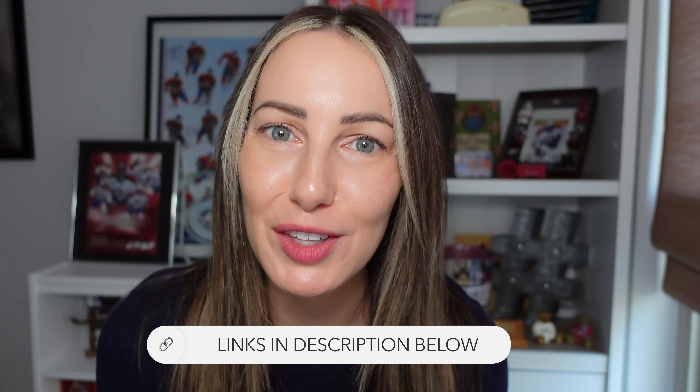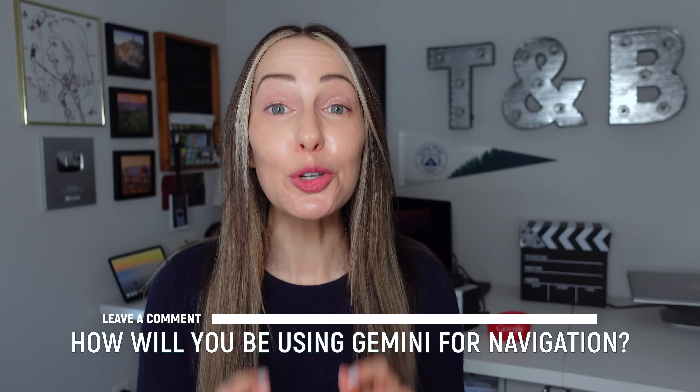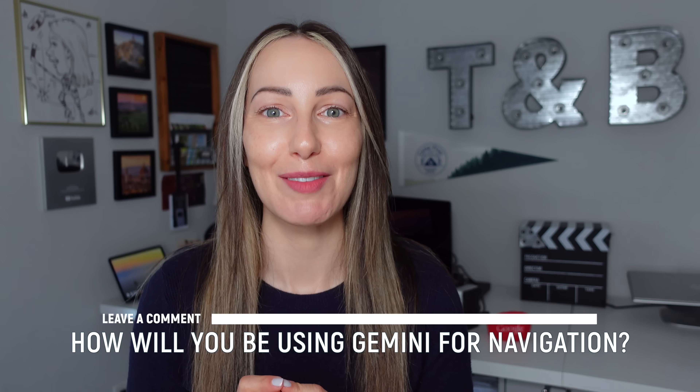If you want even more Google Maps AI features, check out all of the links in the description below. Happy navigating! That's the new Gemini and Google Maps update. Now I want to hear from you — how will you be using Gemini for Google Maps navigation? Let everyone know in the comments below. If you like this video, give it a like, a share, or leave a comment. Subscribe to my channel for even more Gemini and Google Maps content. There's a lot of AI baked into Google Maps — you're going to want to watch. Thanks for watching, see you next time.